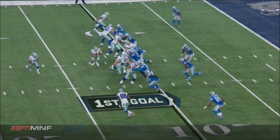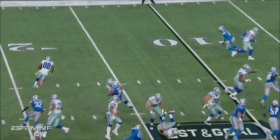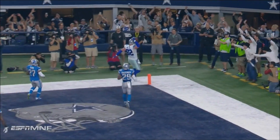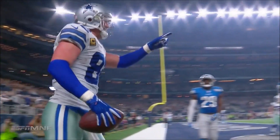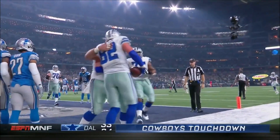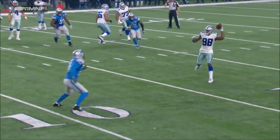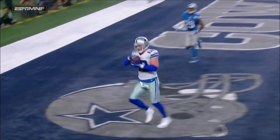Nice job of using plays like that selectively. Bryant's going to throw and Witten's wide open. Scott Linehan with a great call for a Dallas touchdown. Got to be a reverse — you think — that Dez Bryant, you forget he's left-handed. He throws it to our man.